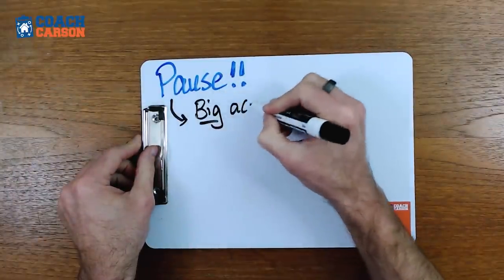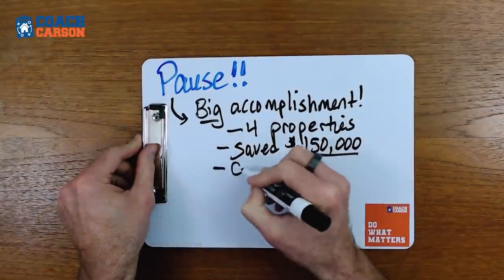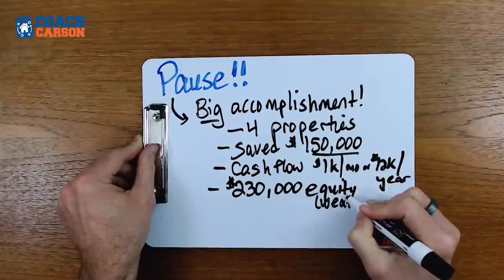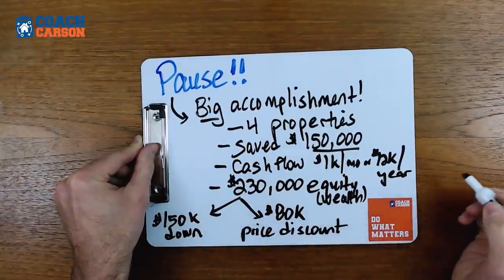Now I want to show you how these four simple rental properties can make you a multimillionaire if you're patient and wait a little bit longer. But before that, I want to recognize that in the last two to six years as you've bought these four properties, just that in and of itself is a pretty big deal. You had to save up $150,000, you now own properties that produce $1,000 per month or $12,000 per year, and you now have $230,000 in equity — that's your $150,000 in down payments plus the $80,000 you got in discounts from full price, or $20,000 per property.